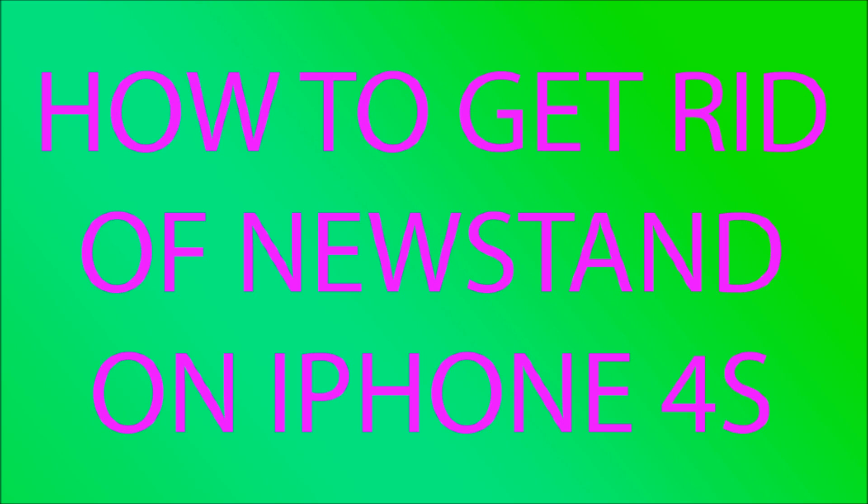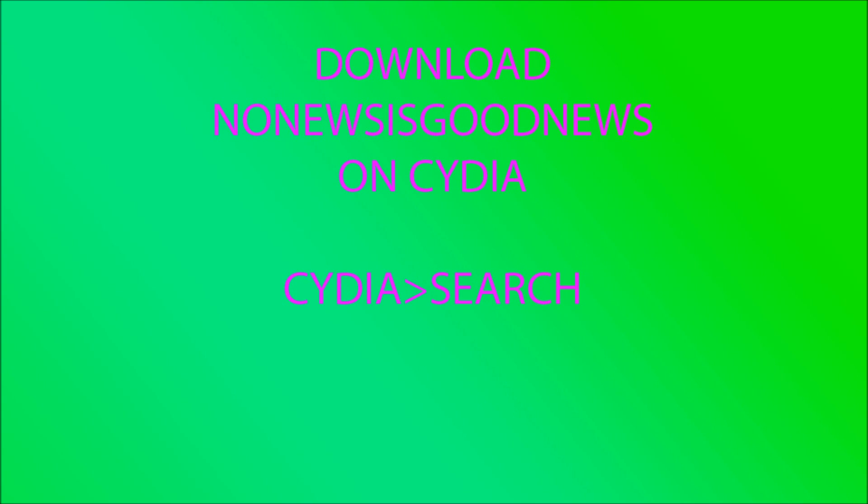Your phone does have to be jailbroken and have Cydia on it. So go ahead and open up Cydia, then go to search.